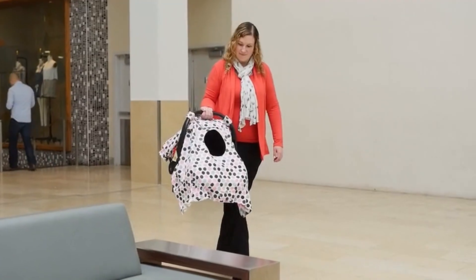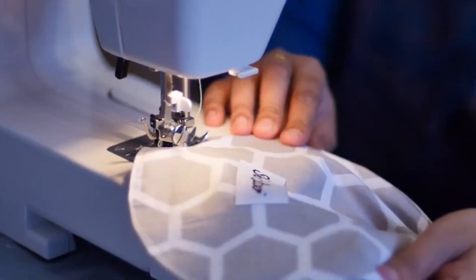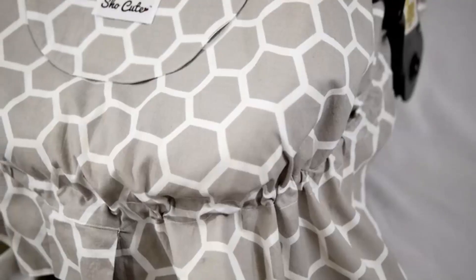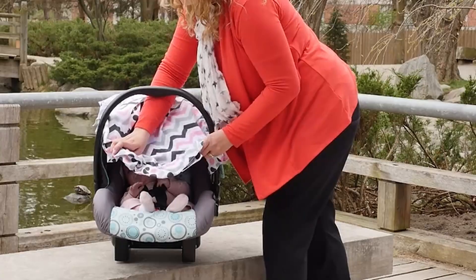If your baby is awake, the window helps them stay content because they can see what's going on outside and interact with you. The Cute Cocoon is made of pre-shrunk 100% cotton and is completely reversible. You can switch up the look at a moment's notice at no extra cost.